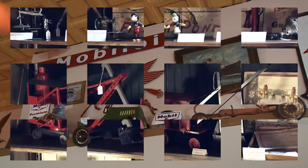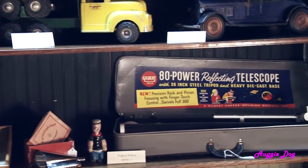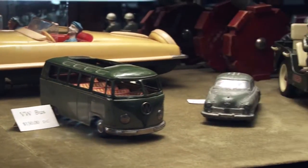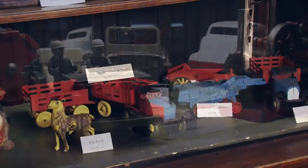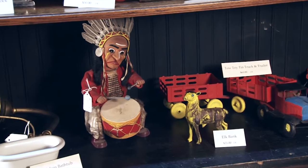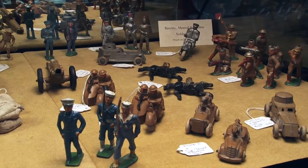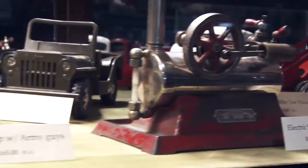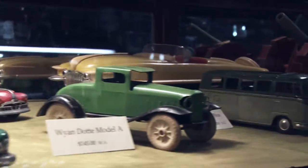One of my favorite displays is the antique toys. Considering the age of some of them, it's a wonder any of these things survived at all. The great thing about toys is that even though we may not relate to the time period personally, we do relate to the time of life of being a kid and playing with toys. I guess that's what makes all eras of toys collectible to us.